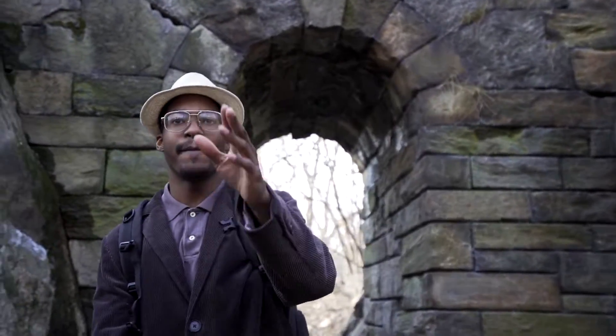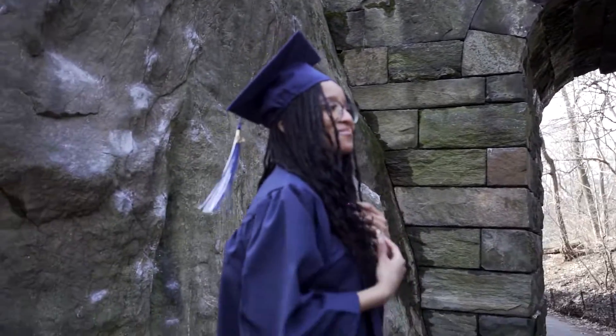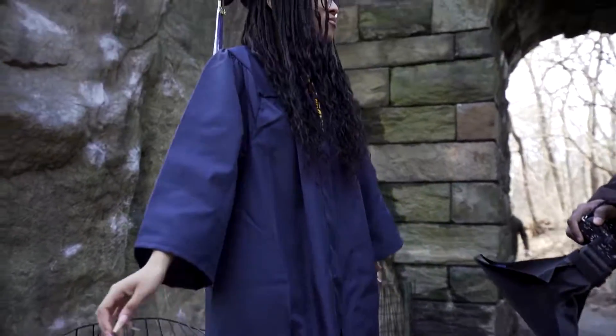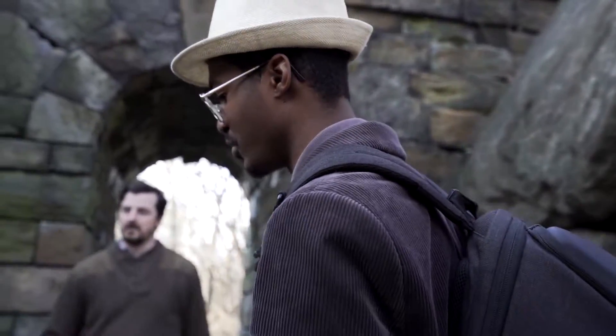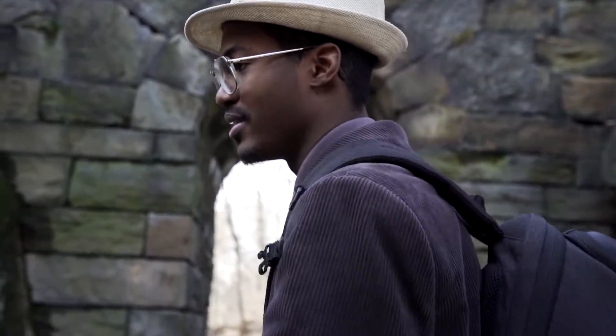What is up guys? It's Raheem Riley and I'm back with another behind-the-scenes photo shoot for y'all. This time I got my model right here, Aaliyah, celebrating her graduation fit. We're here in Central Park and we're gonna do a little set pieces and Aaliyah's gonna show off her stunning model-esque behavior.